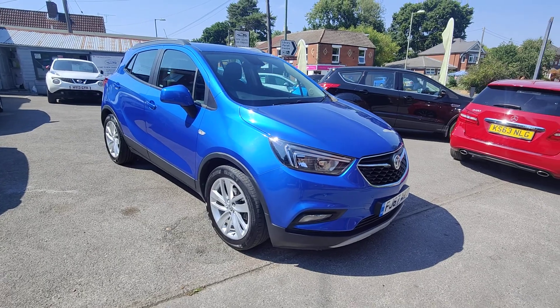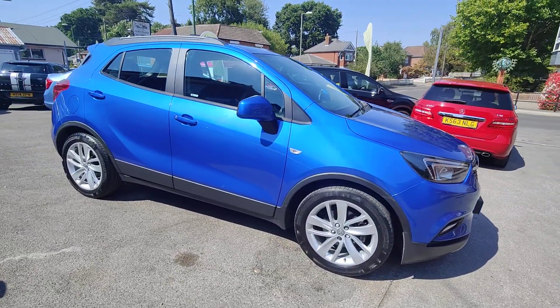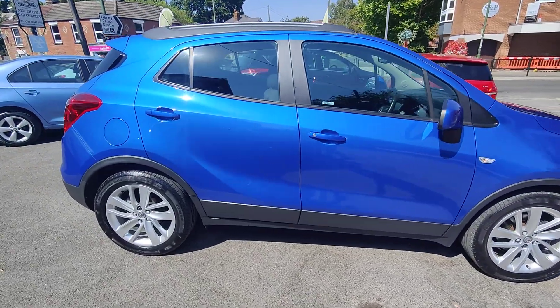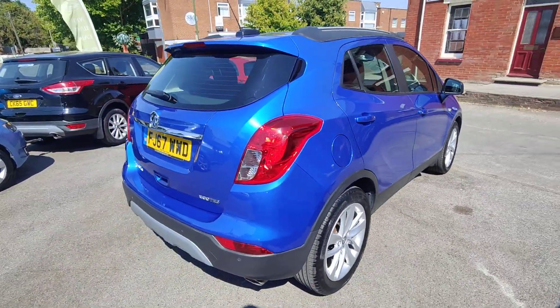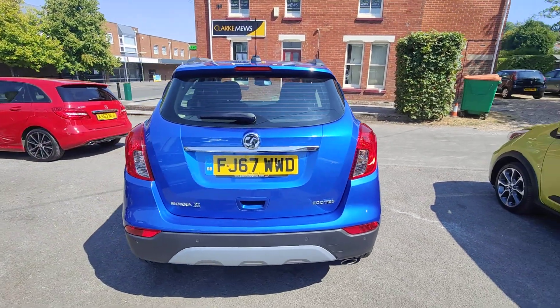Today I'd like to take the opportunity to show you around our latest car: a 2017 67-registered Vauxhall Mokka X, here in the 1.4 turbo engine variety. It's the Active model, so you get a really nice level of specification, and it's finished here — arguably in the best colour available — in Brac E Blue.